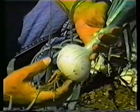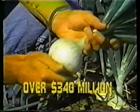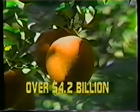In 1984, the total value of crops produced here was over $340 million. Since 1948, the cumulative value of all crops at the farm level exceeds $4.2 billion.